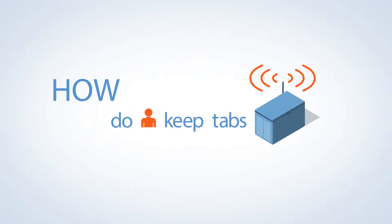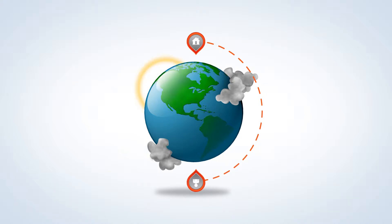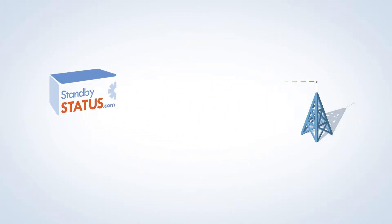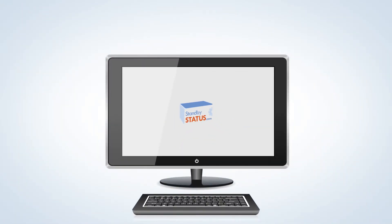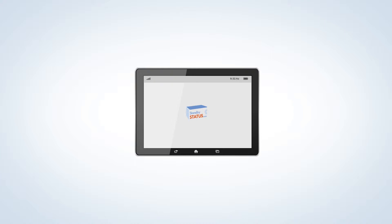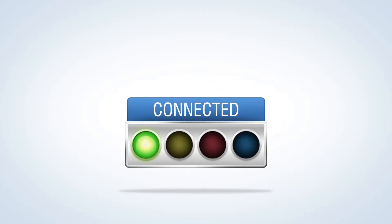How do you keep tabs on your home standby generator when you aren't standing by at home? Standbystatus.com lets you check on your generator status even when you're away — on your computer, tablet, or smartphone, so you know exactly what your generator is doing.